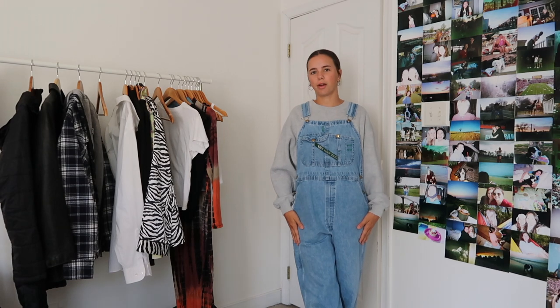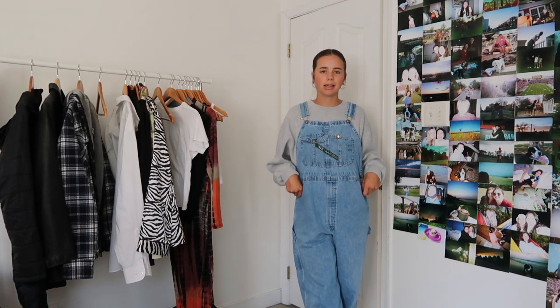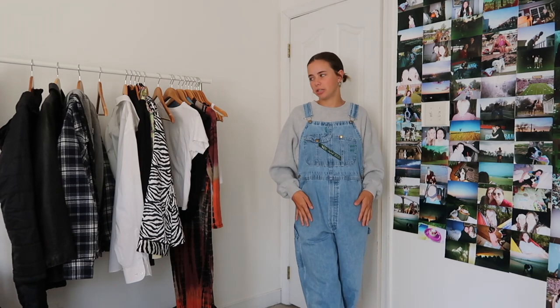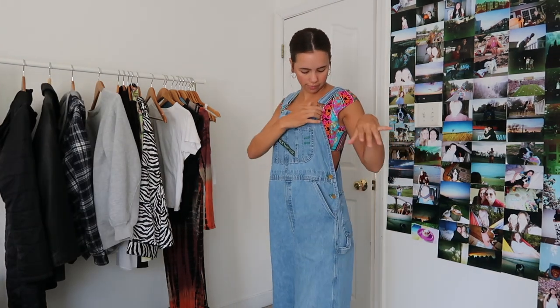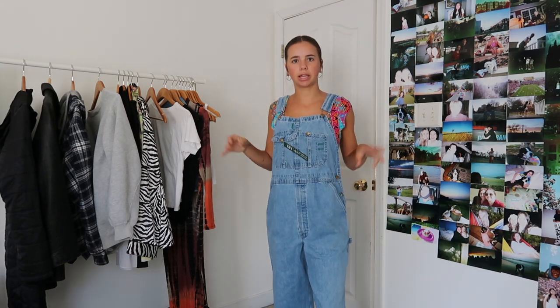For the first outfit I knew I could not go without bringing a pair of overalls. These are really nice because they're a little bit lighter weight than my other pairs. Overalls are nice because you just wear any top underneath. Next outfit, we've got the overalls and then this little kind of bathing suit top underneath — I think it's really cute and I like the pop of color.